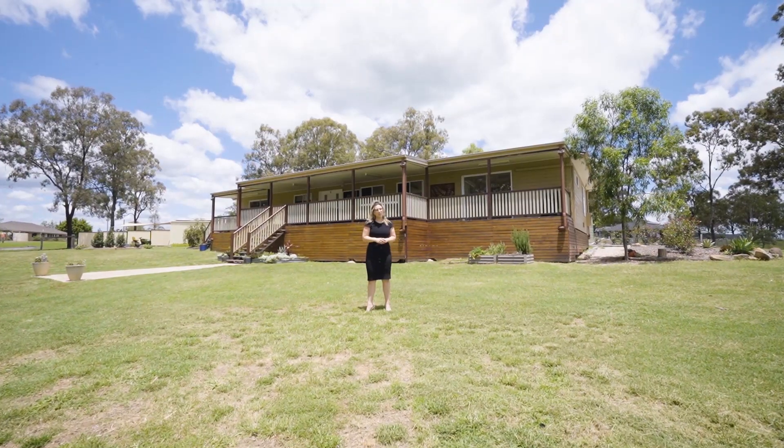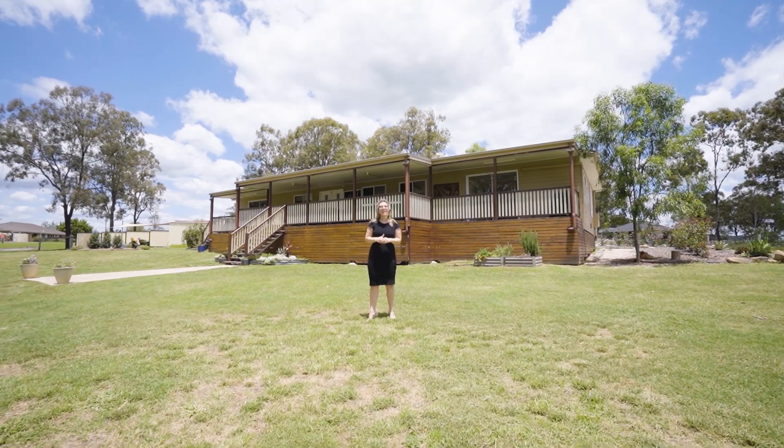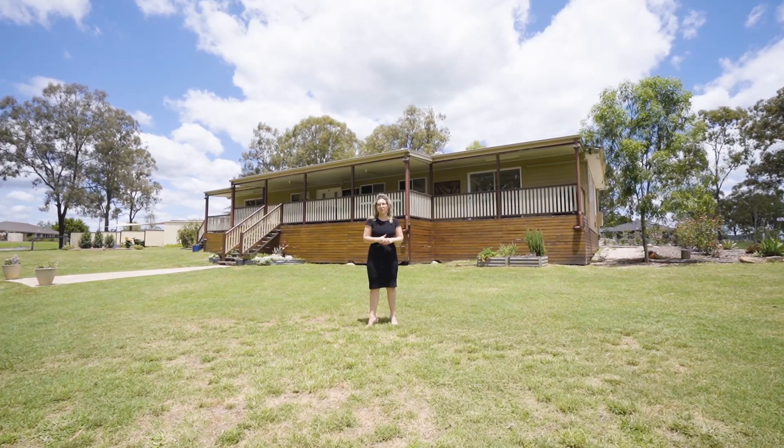This property won't last long, so if you're interested, please give me a call or I'll see you at one of my next open homes.